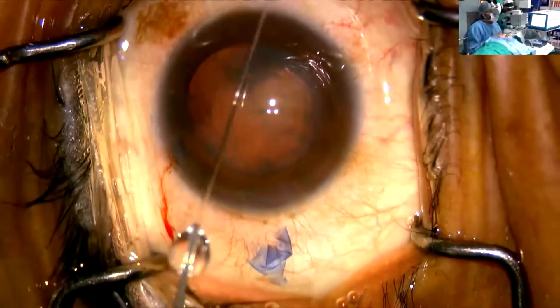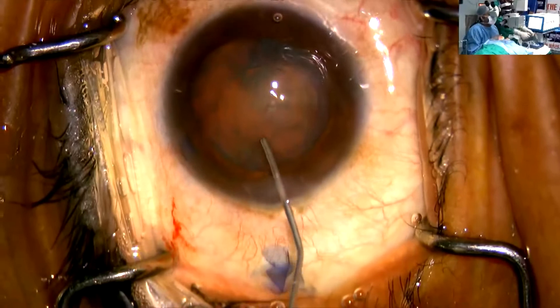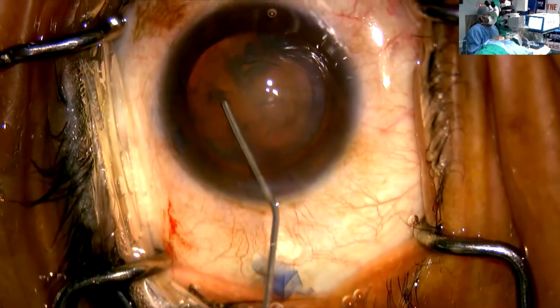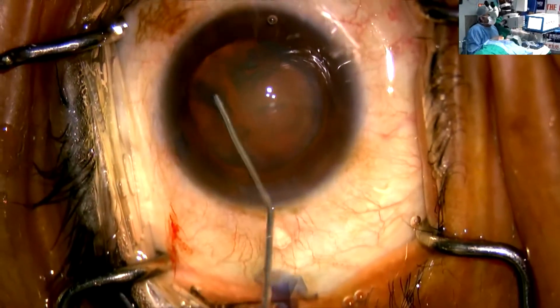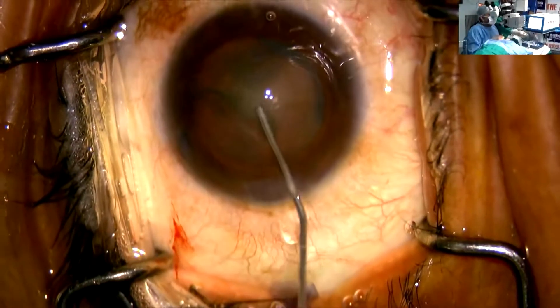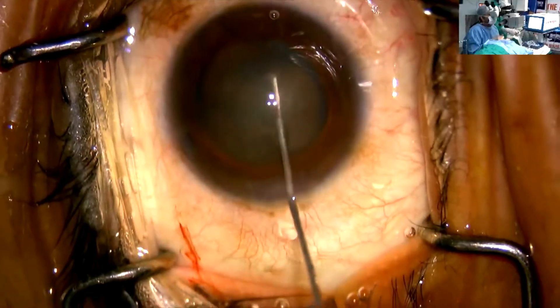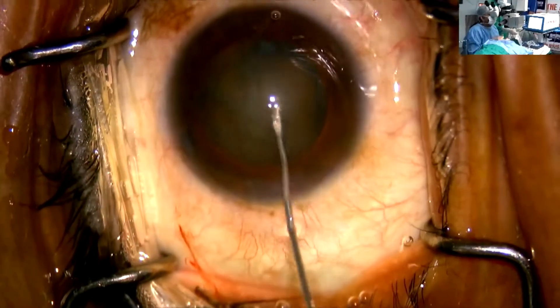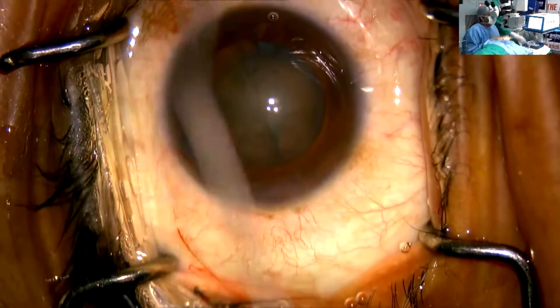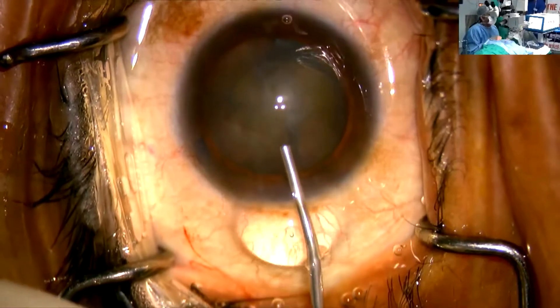That's why I preferred steaming the capsule in this patient, though the red glow was quite comfortable. But just to target an absolutely round and perfect rhexis, I prefer getting the capsule absolutely clear in my zone.